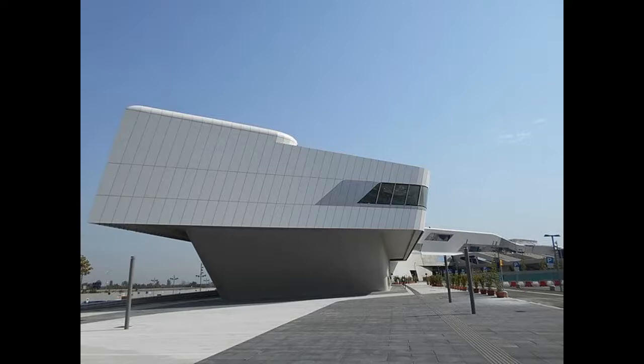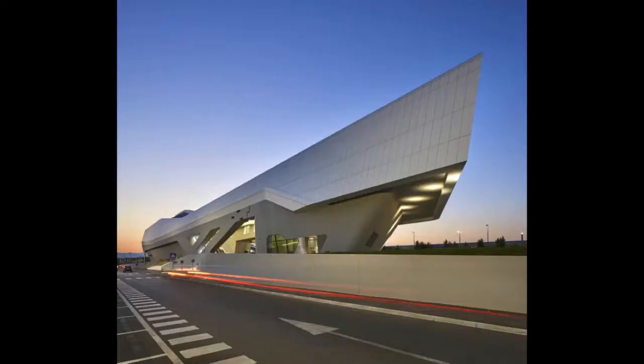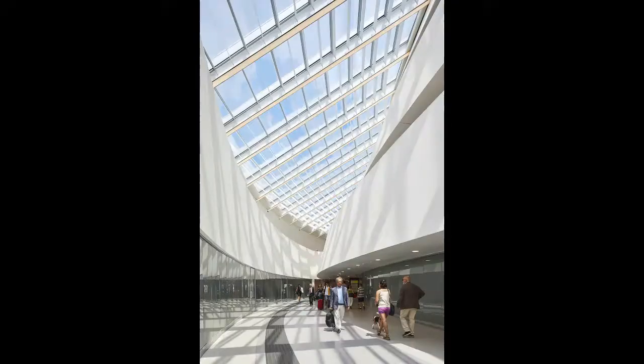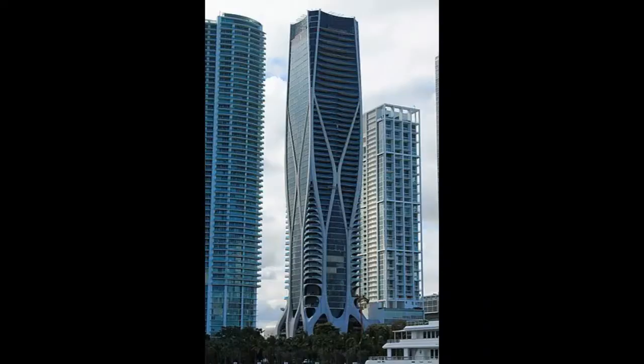Napoli-Afragola Railway Station, 2017. Located in the town of Afragola, Naples, Italy, it is described as the new gateway to the south of Italy and is considered Zaha Hadid's last major project before her death in 2016. The station is built like a bridge over the railway tracks to connect the platforms. Hadid applied her signature futuristic design style to give the building a distinctive look. The station was chosen by the BBC and CNN as one of the best buildings in the world of 2017.